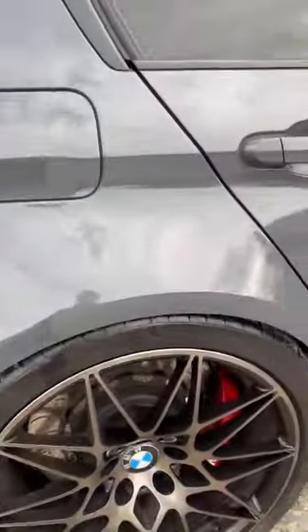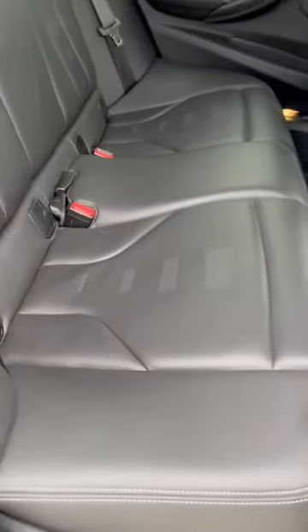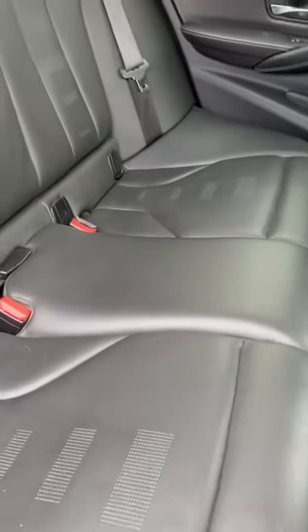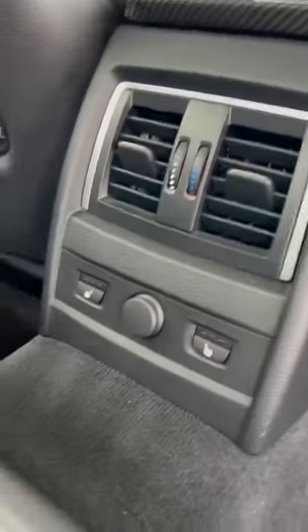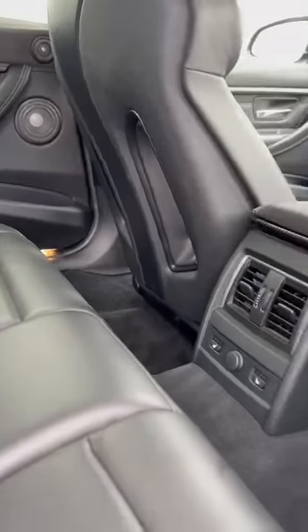AP racing brakes on the back as well — that stopping power. Take a look at the back seats — really nice there. Heated in the rear as well, so if you're coming up to winter, any passengers you may have in the back, you can keep them nice and toasty.